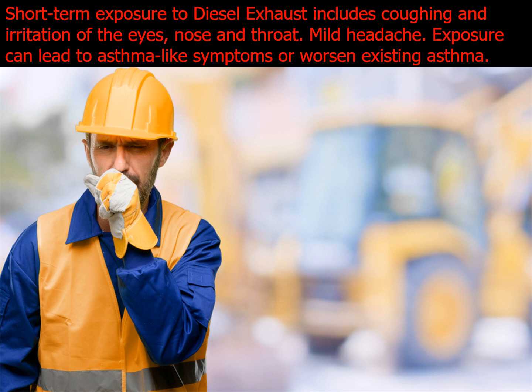Short-term exposure to diesel exhaust includes coughing and irritation of the eyes, nose, and throat, as well as mild headache. Exposure can also lead to asthma-like symptoms or worsen existing asthma.